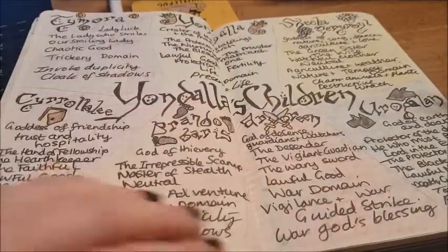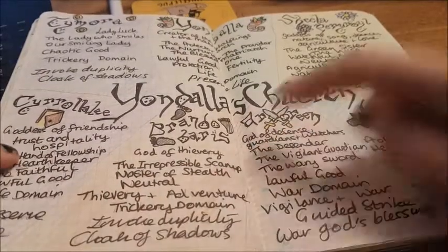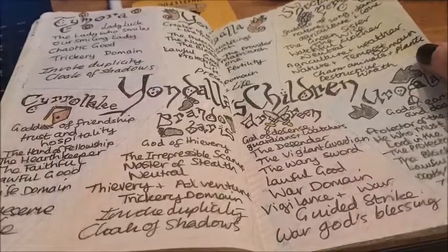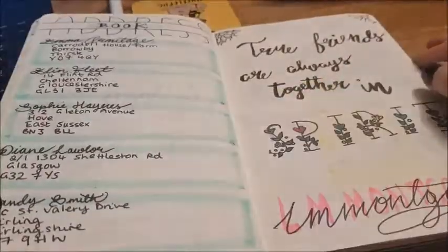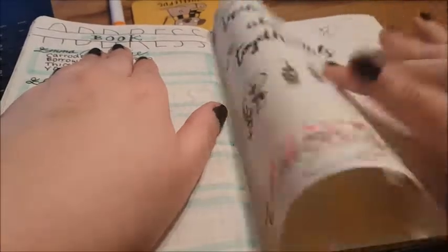So I've got Tymora, Yondalla, Sheila Perryroyal, Ura Garland, Arvarine, Brandobaris, and Sirralali — sorry, that one's really hard to say. So yeah, the halfling gods. Then addresses with a little friendly quote.